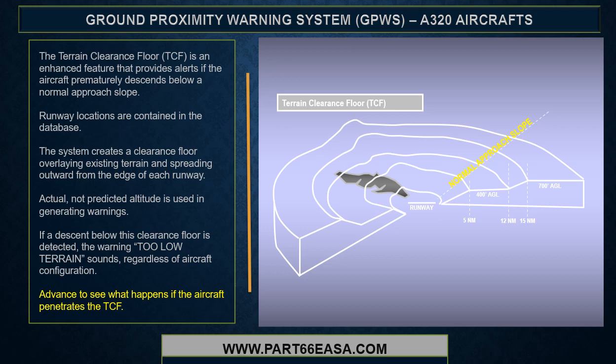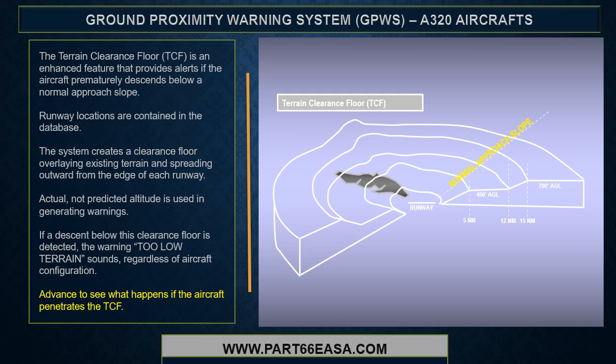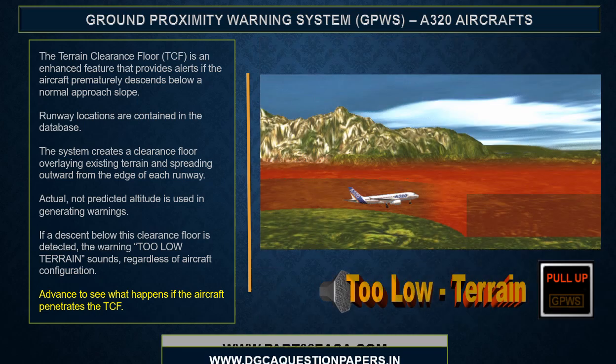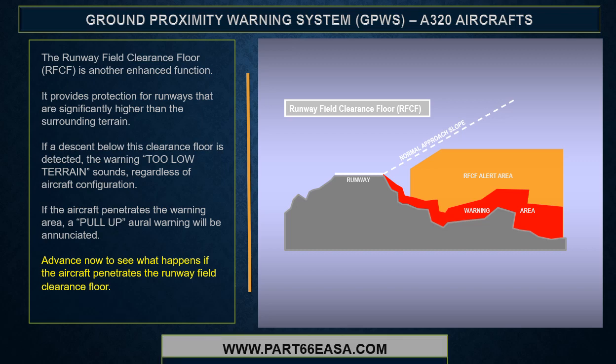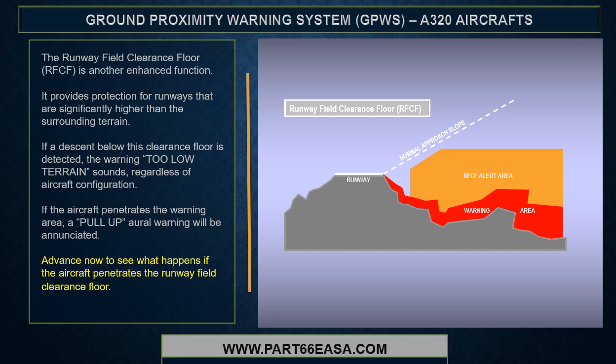Actual, not predicted, altitude is used in generating warnings. If a descent below the terrain clearance floor is detected, the warning too low terrain sounds regardless of aircraft configuration. The runway field clearance floor is another enhanced function — it provides protection for runways that are significantly higher than the surrounding terrain. If a descent below this clearance floor is detected, the warning too low terrain sounds regardless of aircraft configuration. If the aircraft penetrates the warning area, a pull-up oral warning will be enunciated.